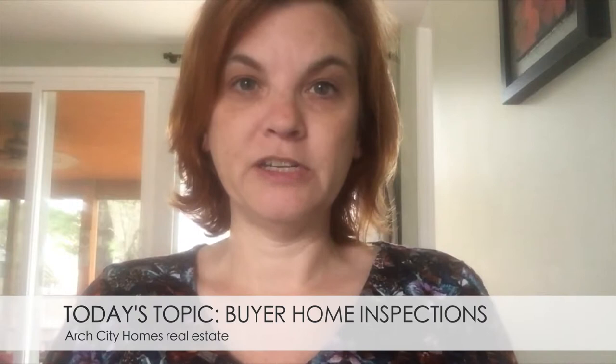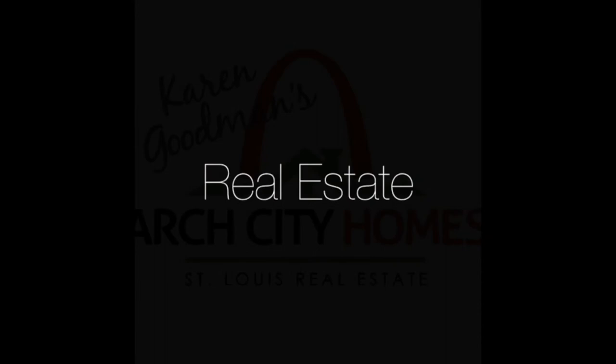Hi, I'm Karen Goodman with Circa Properties and today I want to talk with you about building inspections if you are purchasing a home. Most properties in the St. Louis area sell with a building inspection contingency.